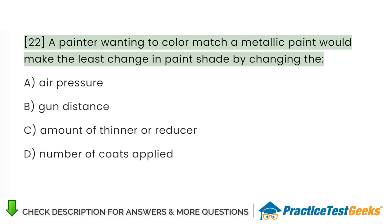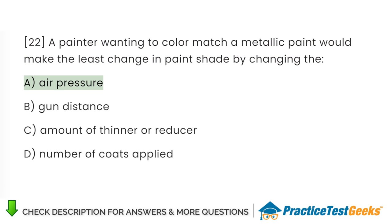A painter wanting to color match a metallic paint would make the least change in paint shade by changing the: A. Air pressure. B. Gun distance. C. Amount of thinner or reducer. D. Number of coats applied.